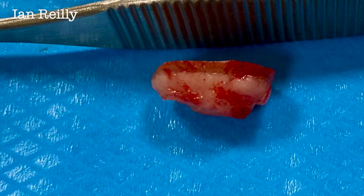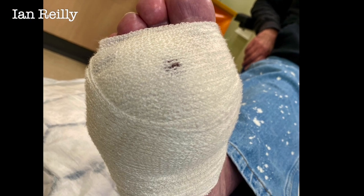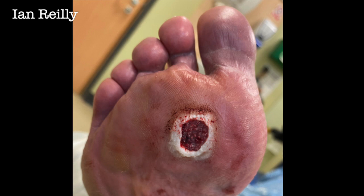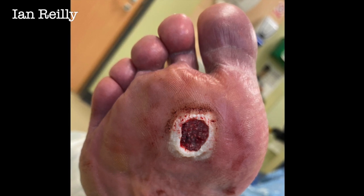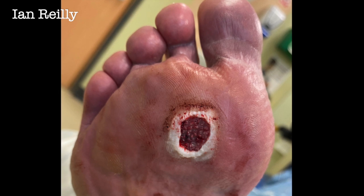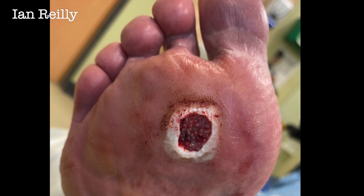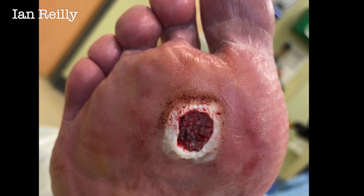We put Sarah in a big thick dressing in case of strikethrough and obviously talked about painkillers. I normally see such cases back after one week and three weeks, but because I thought this might bleed a bit I saw Sarah back after two days. There was a little bit of strikethrough on the dressing. After two days it had been moderately sore but not too bad, only a little touch of strikethrough bleeding. So we irrigated the wound and dressed her up. It typically takes about one week to mostly epithelialise over and three weeks to fully heal, then I do a 12-week review.